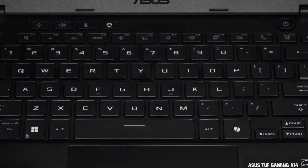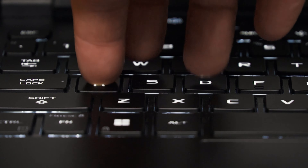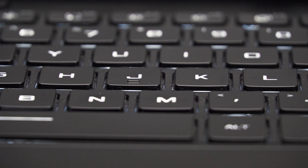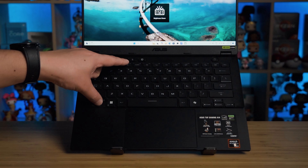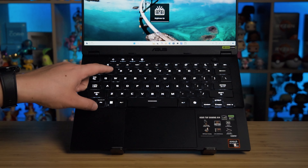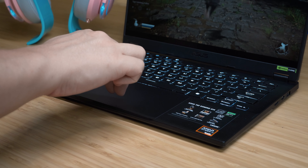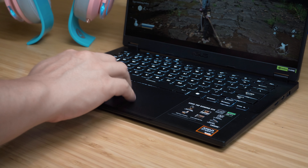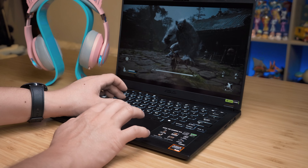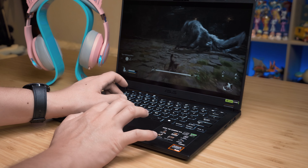The keyboard has surprisingly quiet keys for a gaming computer, with good key travel, a very smooth surface on each individual key, and nice spacing between keys — these are considered medium-sized keys. The keys are white backlit with four brightness settings: off, low, medium, and high. The trackpad is a nice size for a 14 inch laptop. It is mechanical, hinged at the top, with a very silky smooth glass-like surface. It's multi-gesture and registered all touches reliably, even light touches or with moist fingers.